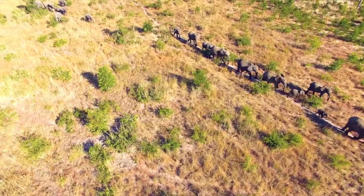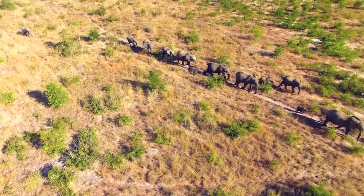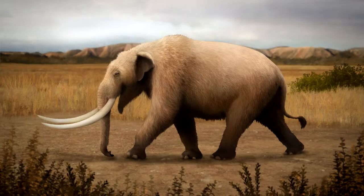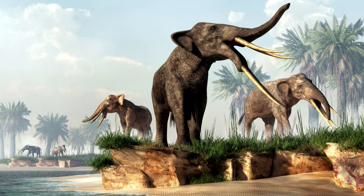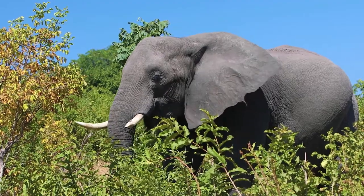It is thought that Gomphotheres may have diverged from the evolutionary lineage of mammoths and modern elephants sometime after the emergence of the mastodon. However, it is possible that elephants and mammoths may be the direct descendants of Gomphotheres. Gomphothere diversity increased through the end of the Miocene, after which it declined as the diversity of true elephants increased.